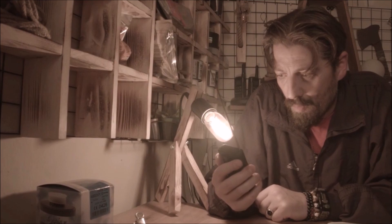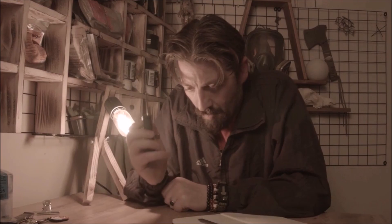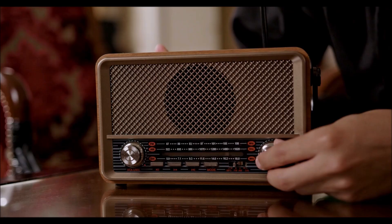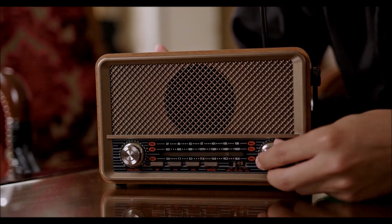A way to communicate. In the aftermath of a nuclear attack, it may be difficult to communicate with others. Having a way to communicate, such as a portable radio or satellite phone, can be important in staying informed and getting help. Also, a simple way to receive radio broadcasts might be helpful as well.